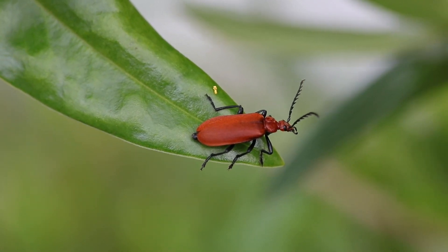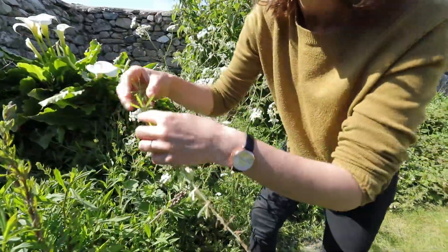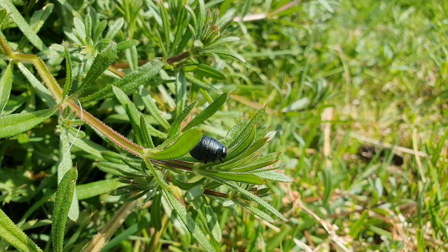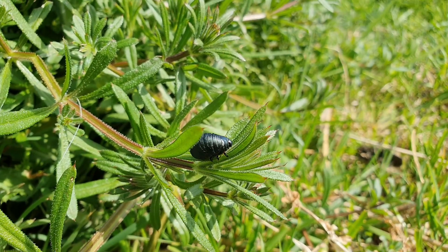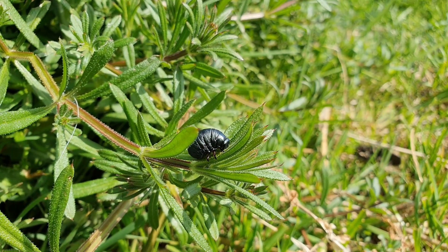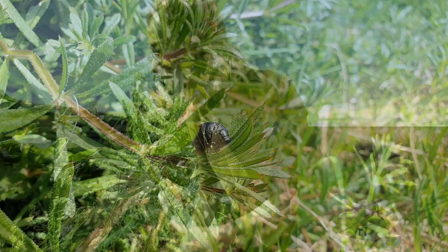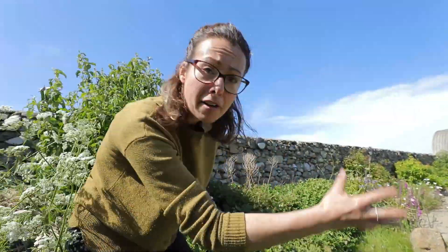On the log pile there's a cardinal beetle — this pillar-box red beetle with black legs, beautiful. And because we don't weed a lot, we've got goose grass — wonderful sticky weed — which is the food plant for the bloody nose beetle. The larva of the bloody nose beetle is this beautiful centimeter-long metallic blackish-green Michelin Man-looking creature; it looks like a little alien. It munches along and later in the year will pupate and turn into the adult bloody nose beetle — almost like a blueberry on legs.